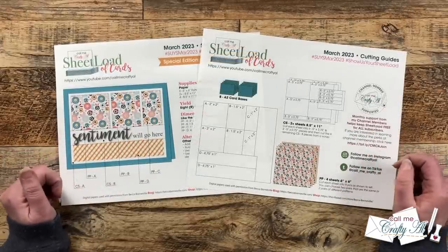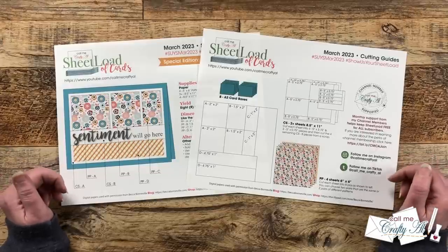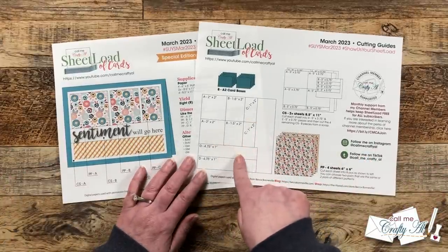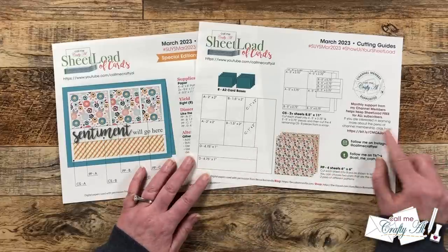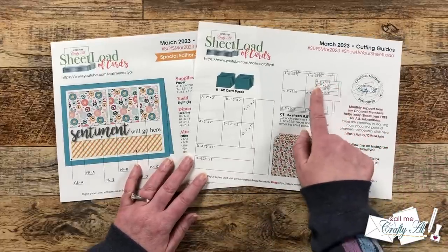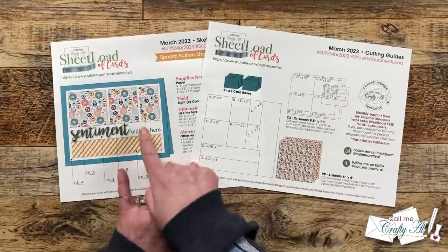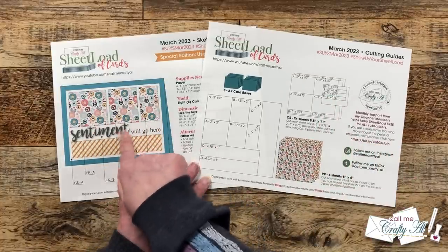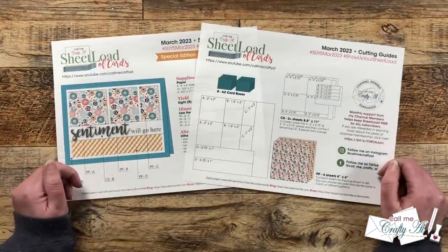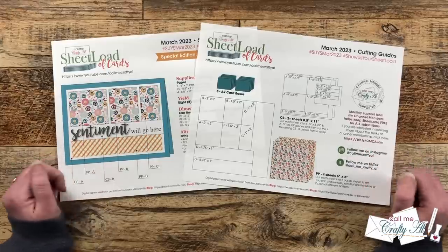As always, on page two of the printable are the cutting guides. I show you how to cut each of your six by six patterned papers and your cardstock. You will notice this month we do need a scrap, and that's going to be so you can finish out the sentiment strip. Why don't we go ahead and take a look at the main supplies I'll be using for this month's cards, then I can show you that first set and tell you how to download the printable.